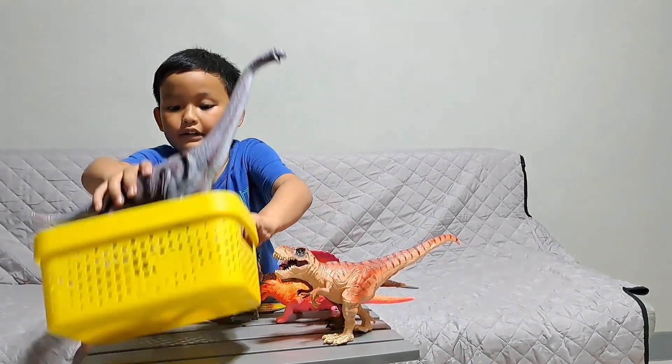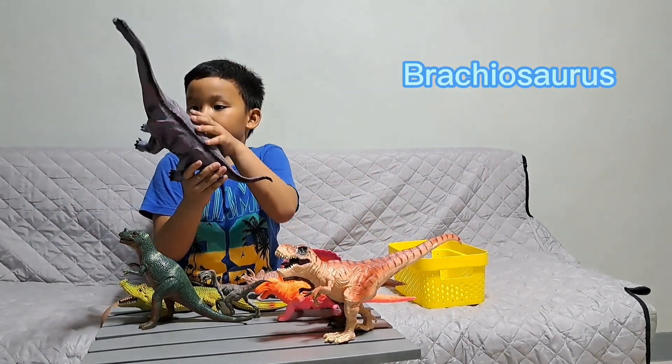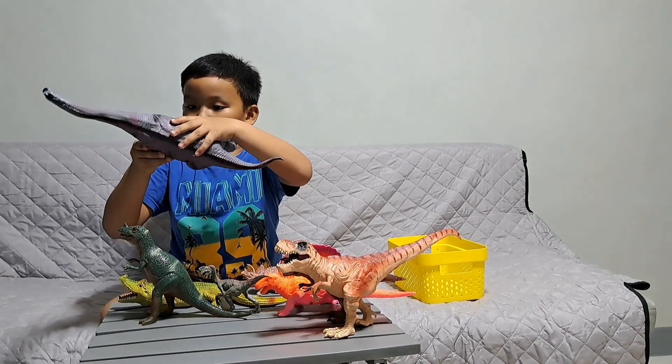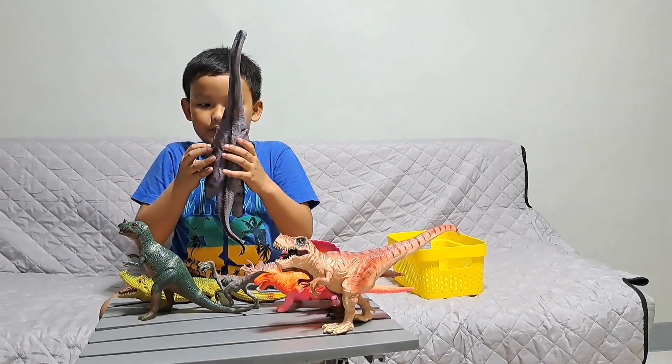And lastly, this is our Brachysaurus from Metro. So, it's really big and tall.